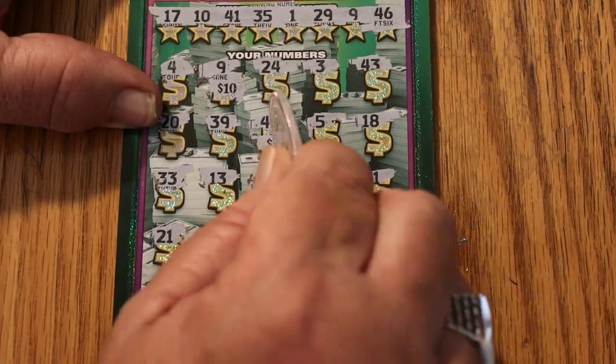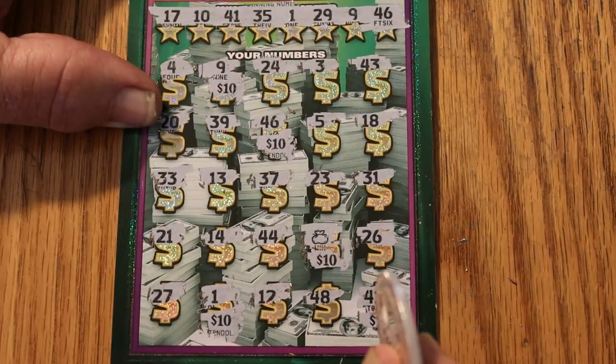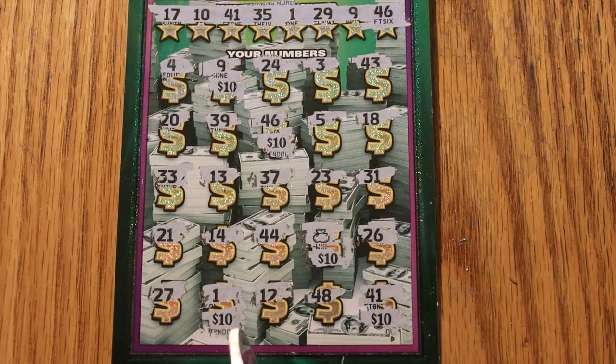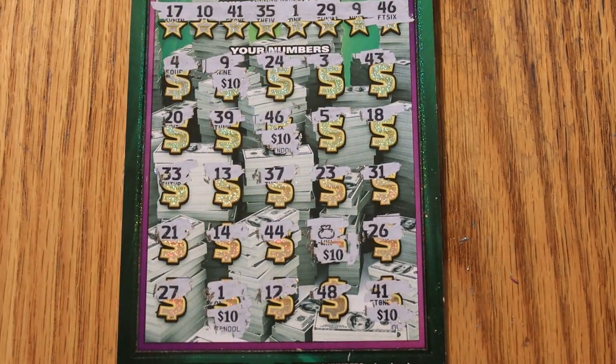10, 20, 30, 40, 50 — going once, going twice — and I think that's the show. $50 on that one, $30 on the other one, total of $80. And that is what I call a profit session.